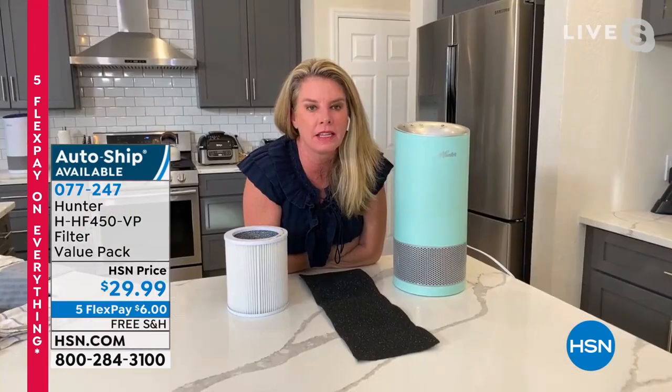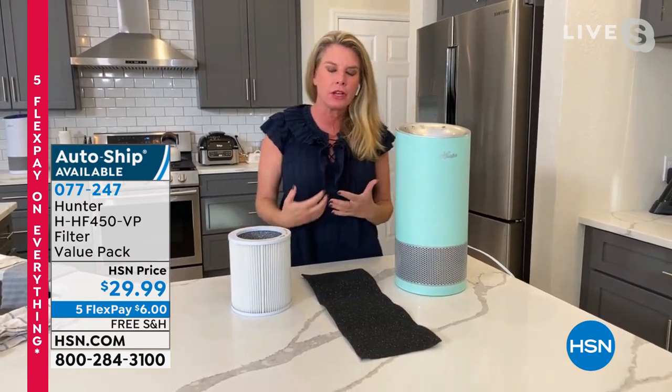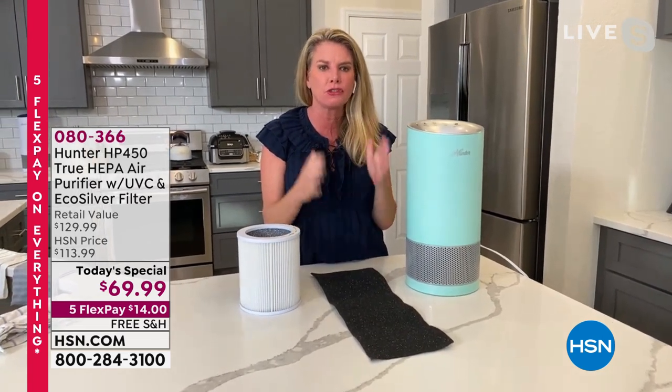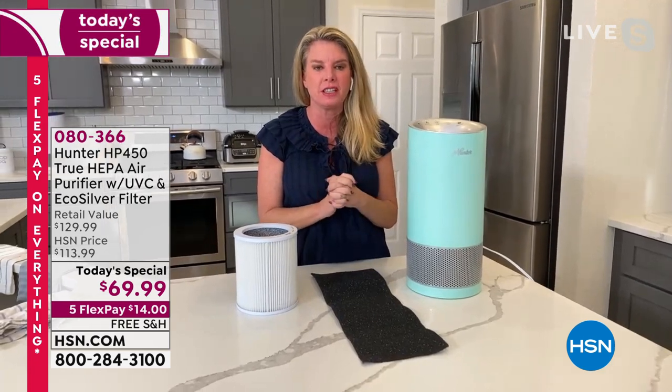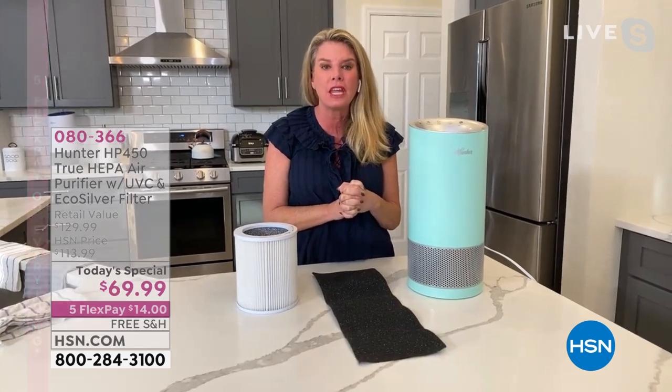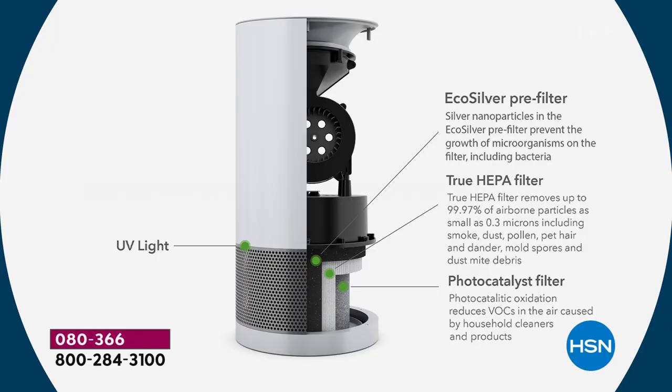Yes, 100% — we suffer from allergies, and that's exactly what we're talking about. Let me show you the graphic on the filtration system. It's not just about dust, dirt, and allergens — we're talking about multiple layers of filtration. You get the eco silver pre-filter, the True HEPA filter, and then the photo catalyst filter combined with the UVC light. The combination of those two is extraordinary. There is not one other Hunter air purifier that offers a combination of the two.